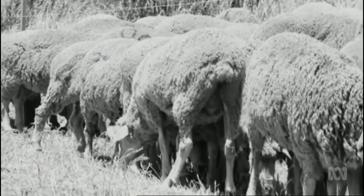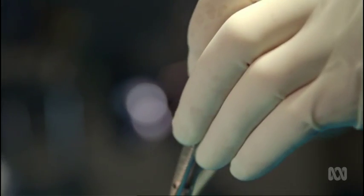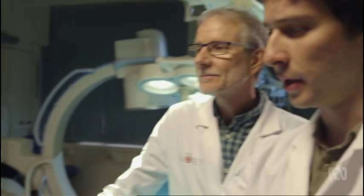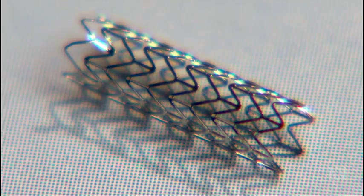Making use of that natural pathway first needed to be tested in animals. Twenty able-bodied sheep were implanted with a Stentrode, and the quality of signal recorded from their motor cortices was analysed for over six months. What they found was that the Stentrode embedded itself into the blood vessel wall, and there was no evidence of blood clotting that could cause a stroke — a risk when traditional stents are implanted to open up blood vessels.